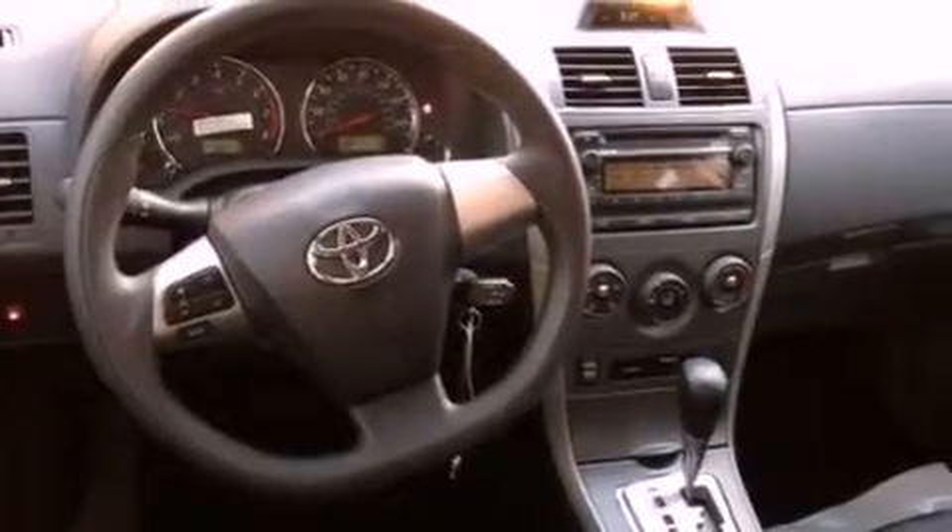A passenger side vanity mirror, rear impact crumple zones, a rear window defroster. And this vehicle has less than 1,000 miles.